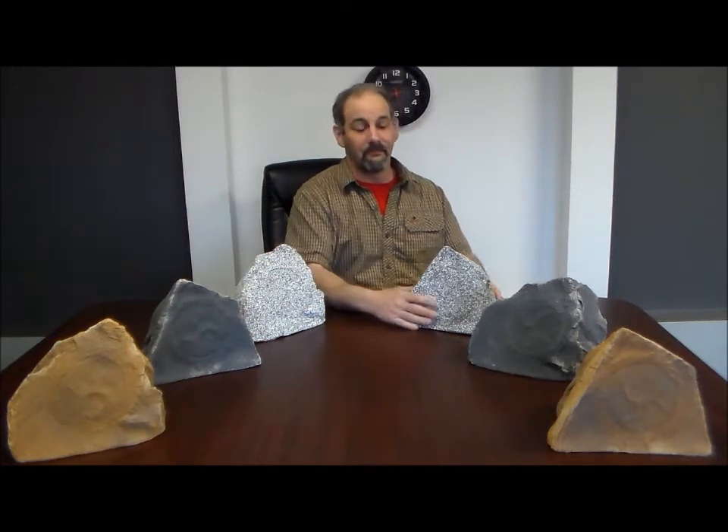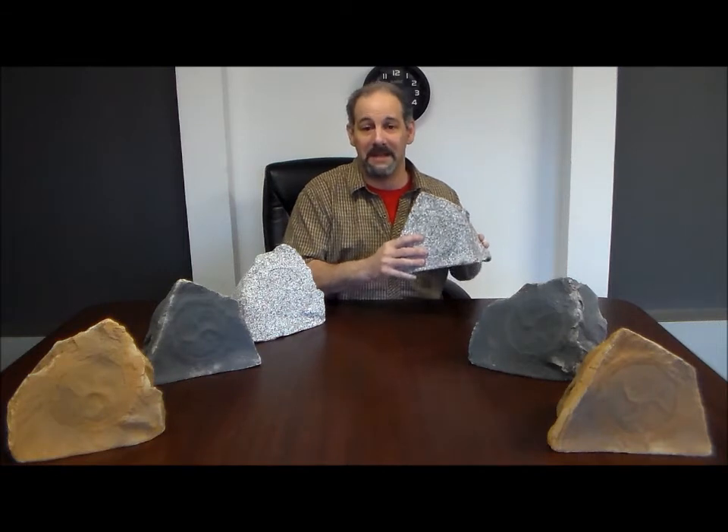Okay, as you can see, they come in canyon, slate, or granite. They're heavy duty, they're made by TIC.